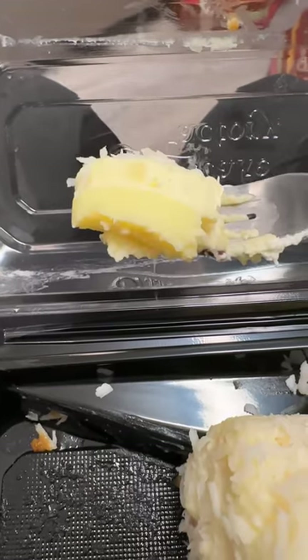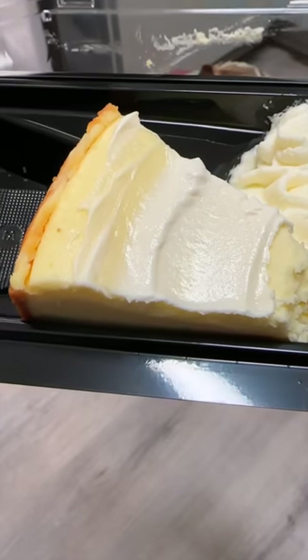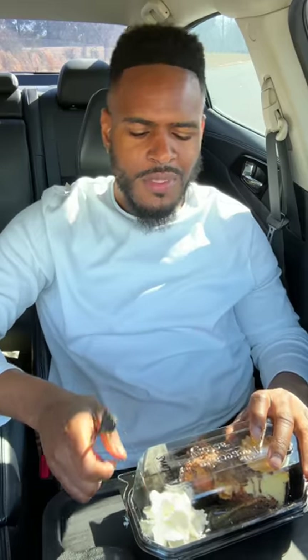This is the coconut cream pie. If you're the biggest fan of coconut, you will love this. Me personally, I'm not. The original — I was expecting the filling, the custard, to have a little bit of tang to it. This is just very bland.